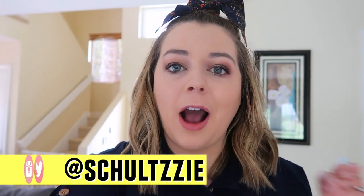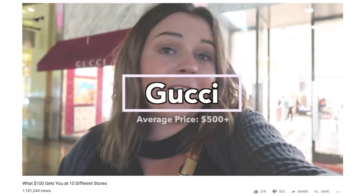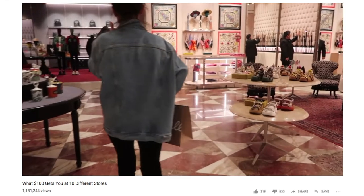Today I am going to be doing another $100 shopping challenge. The last one I did, I spent $100 at 10 different stores and it was super fun and interesting to see. But I saw a lot of comments saying it was hard to get a comparison because I bought different items at each store. So I thought for today I would go to two different stores that sell pretty similarly priced clothes — Walmart and Target.